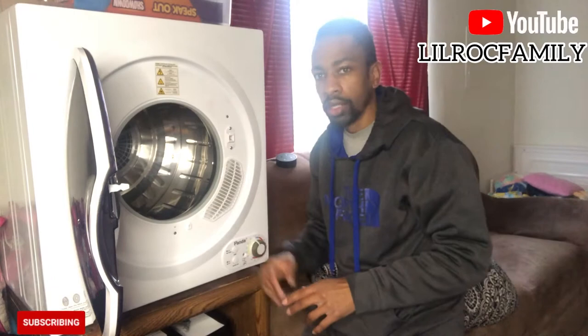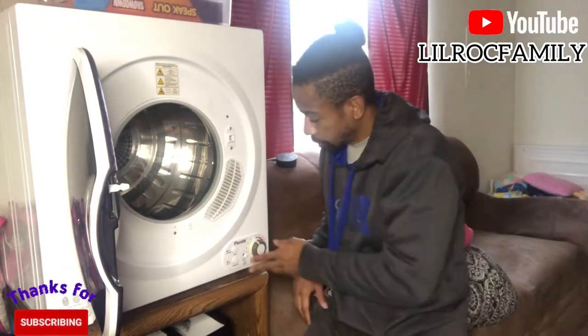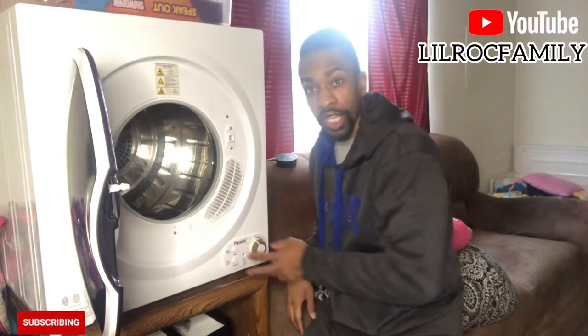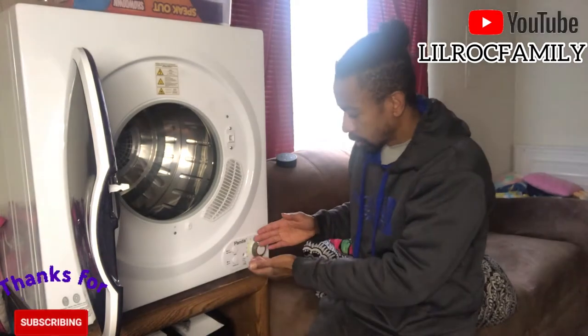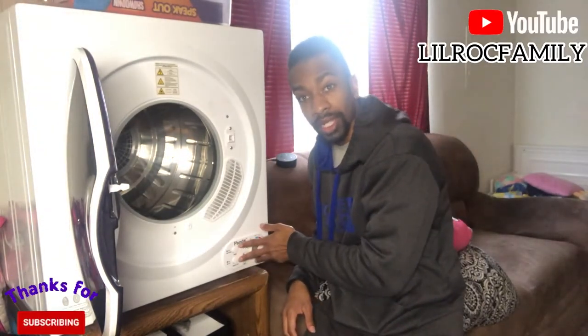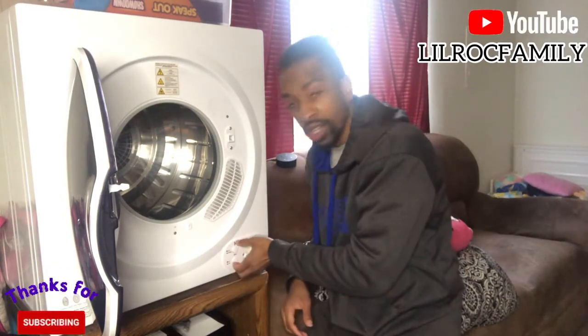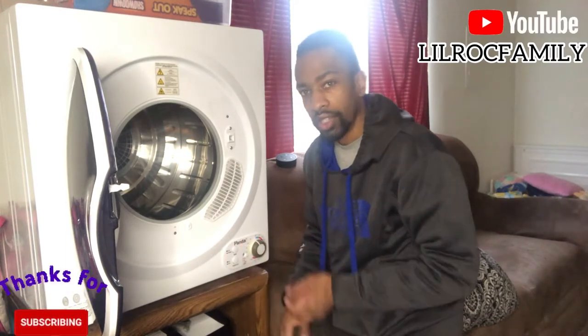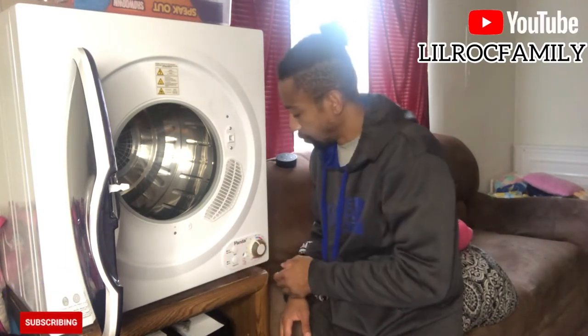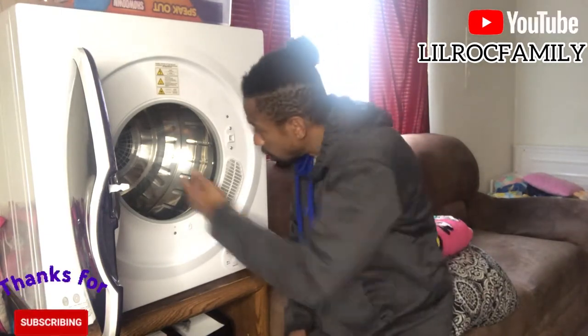Also, make sure these buttons are pushed in — this one is called Panda, right here. If y'all got the same one, make sure you push both buttons in. Once you push both buttons in it'll get hotter. If you push them out it's not going to get hot, so you've got to make sure both are pushed in, then do what you want with the settings.